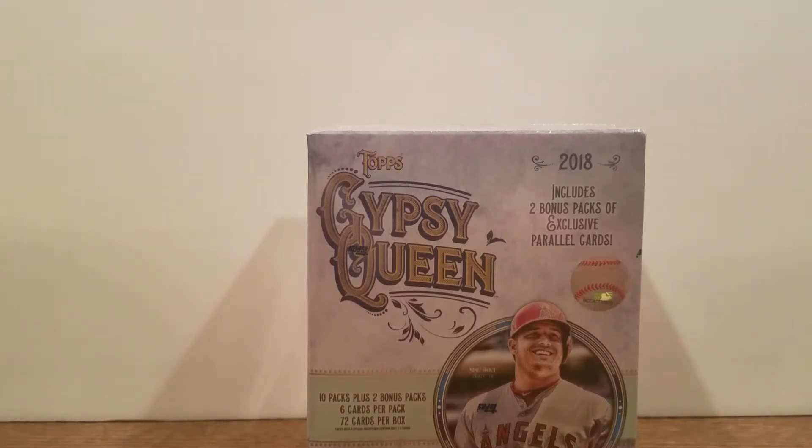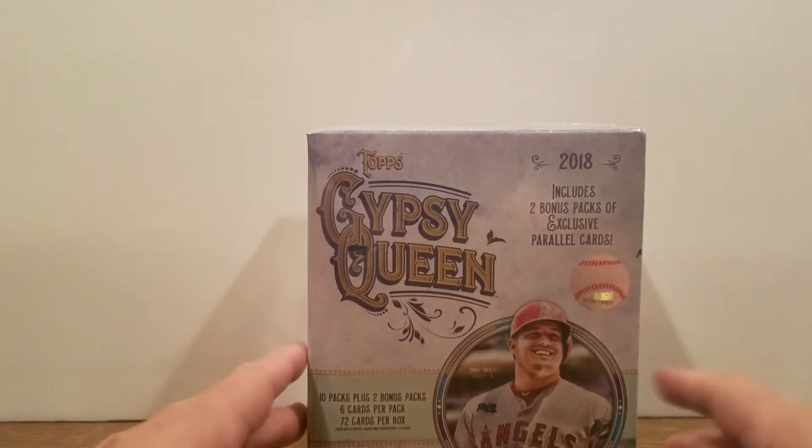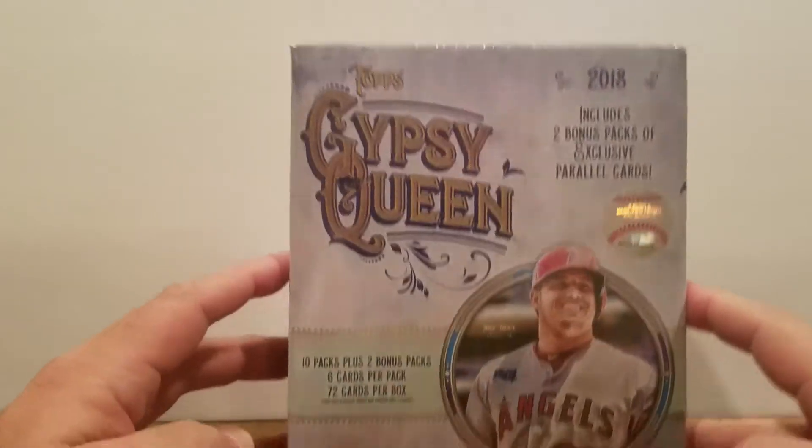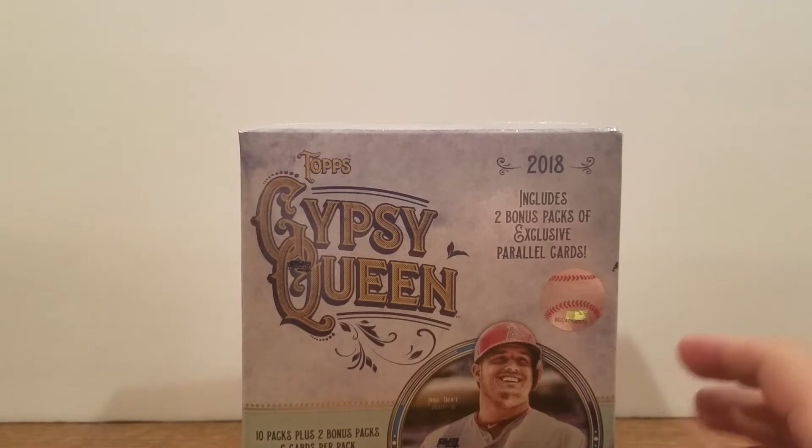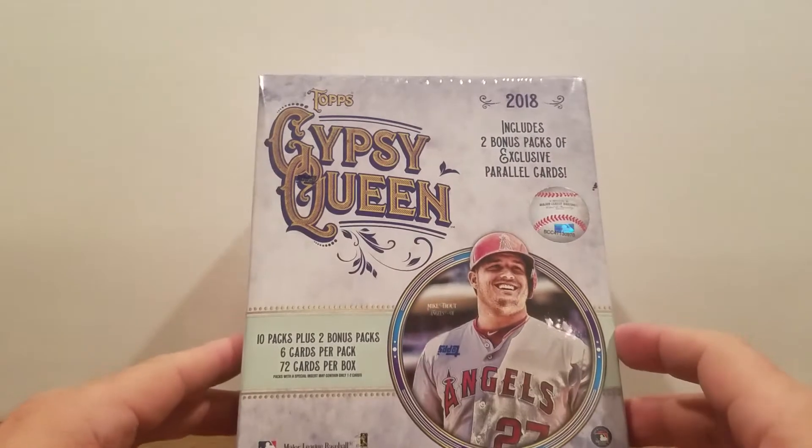How's it going everyone? Rusty here. Today I've got a box of 2018 Topps Gypsy Queen. This is the Mega Box. I picked this up at Walmart. These will run you about $35.